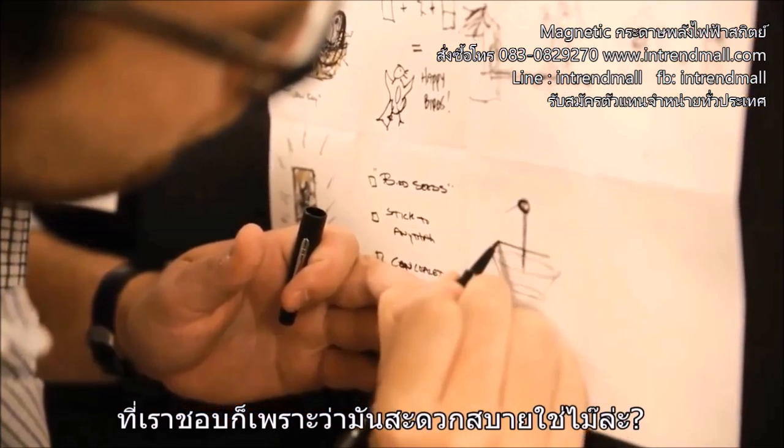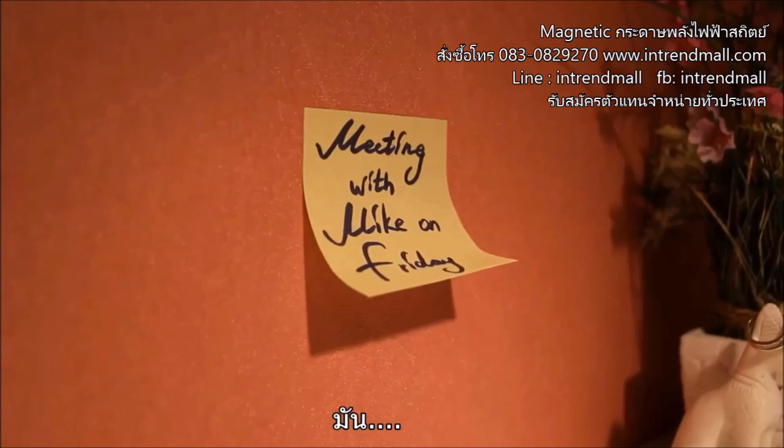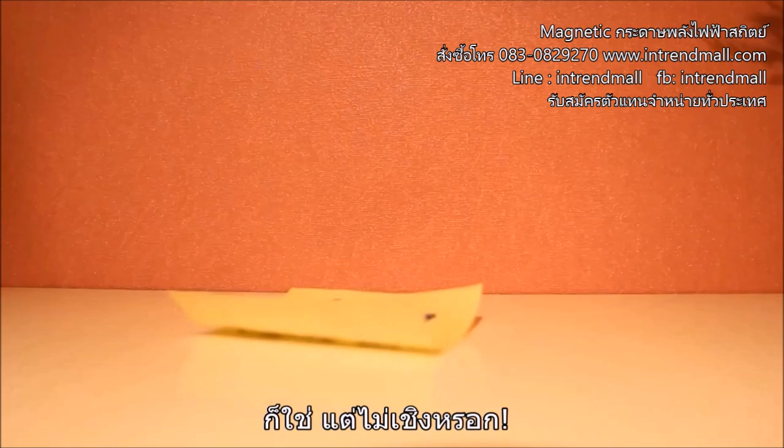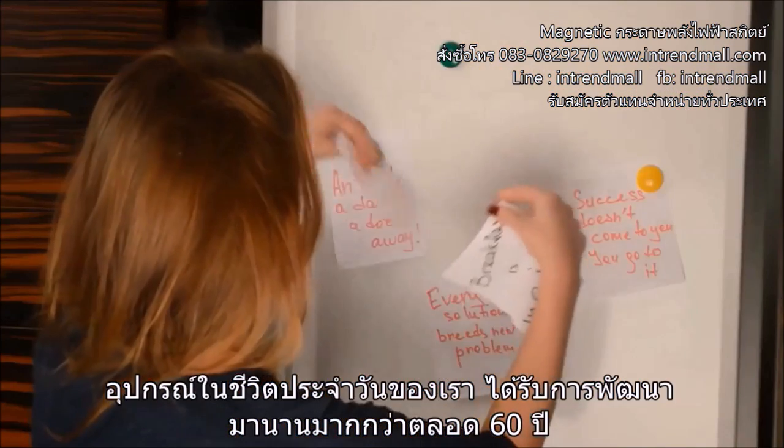That's what we like because it's convenient, isn't it? But is the stuff we stick to walls really perfect? Well, yeah, but not really. The tools of our daily life have not undergone much innovation for almost 60 years.